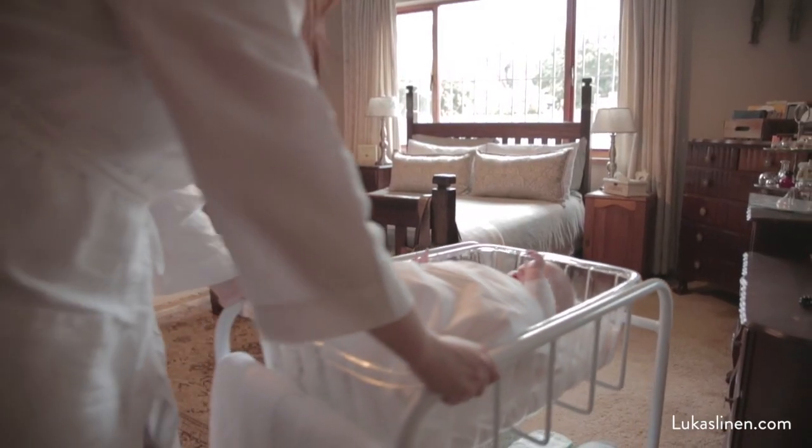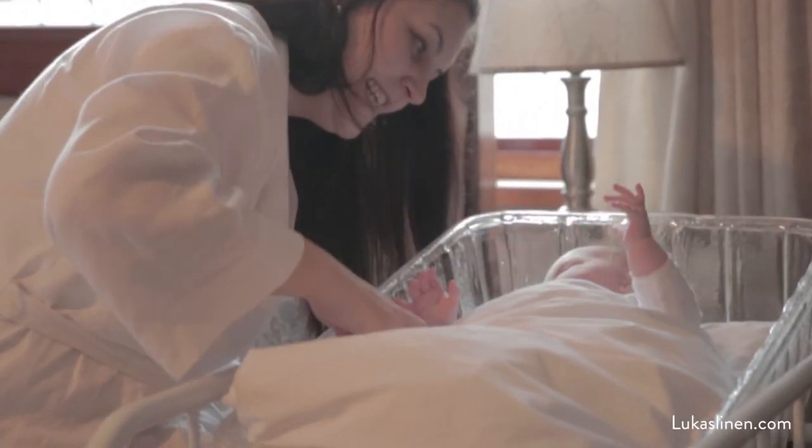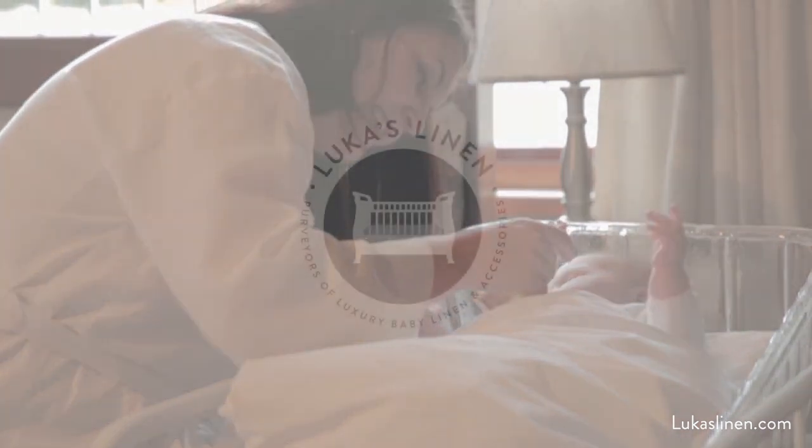Make any room the baby room with the easy two-in-one system. This mobile bath and sleeping system brings hospital quality to the comfort of your own home.